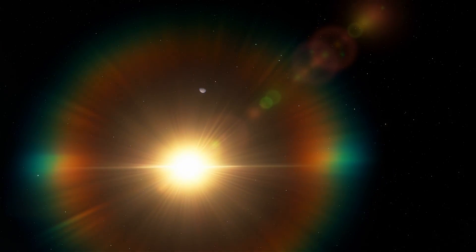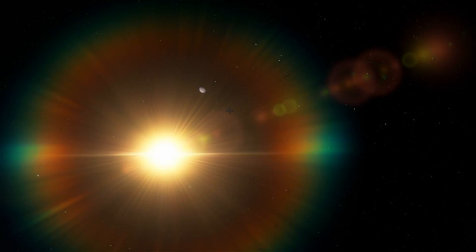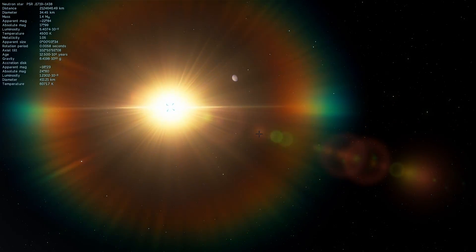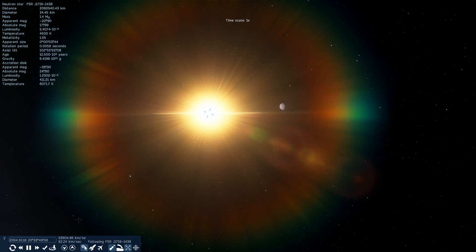Welcome to the system known as PSR-J1719-1438. There is no better name for this system, but there should be. This particular object right here in the middle is none other than a pulsar.